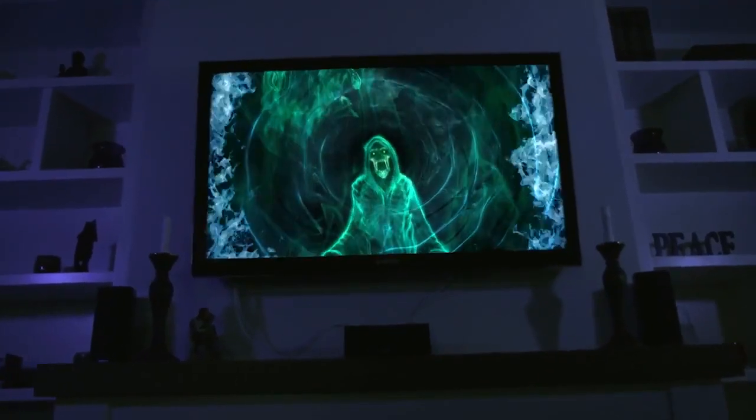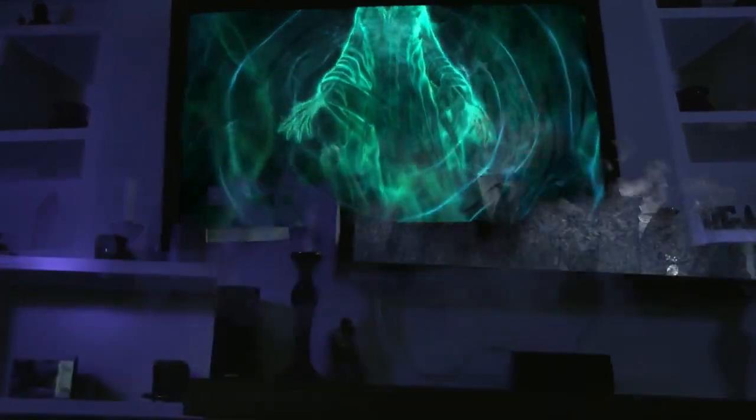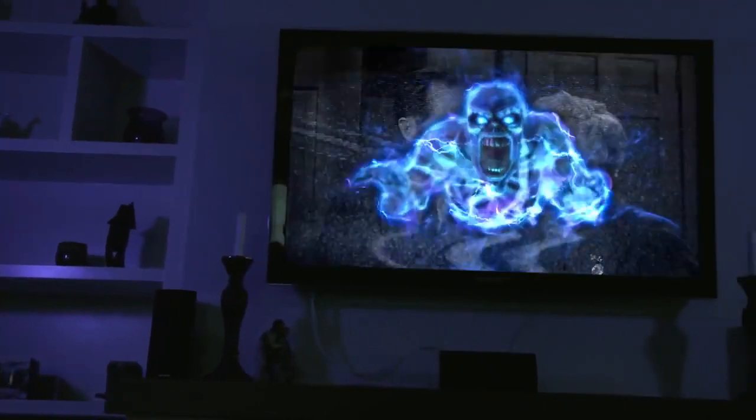With the press of a button, your TV instantly becomes a portal into the Netherworld, where spooky specters plot their entry into the human realm.